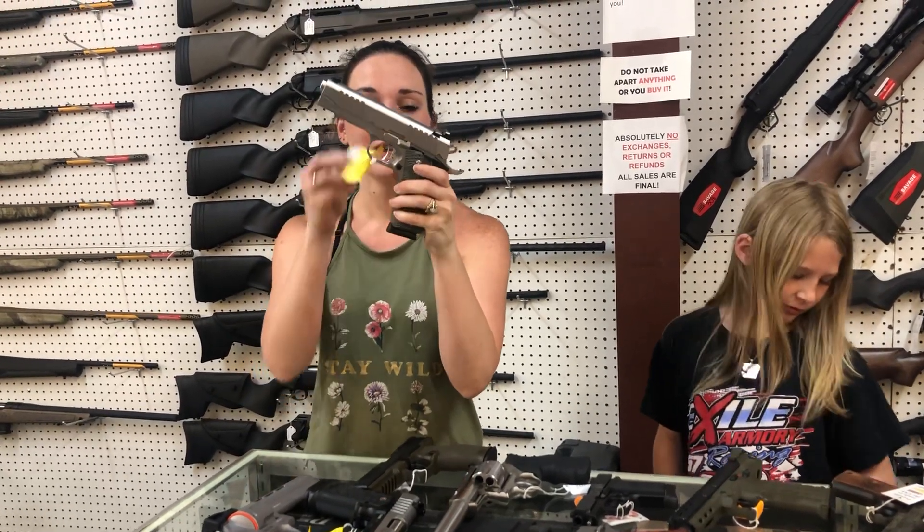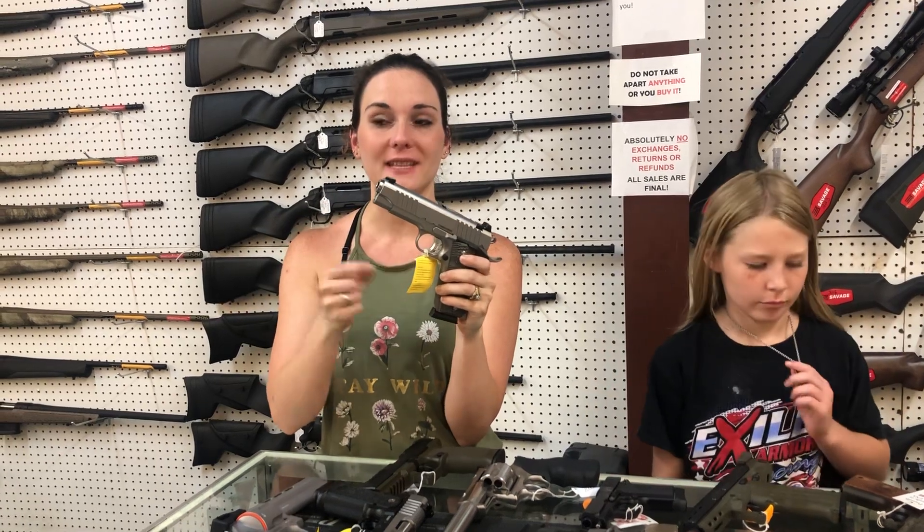Bull Armory Commander: I've got the Commander in 9 and 45, y'all, $715. I've got the full-size in 9 at $715.